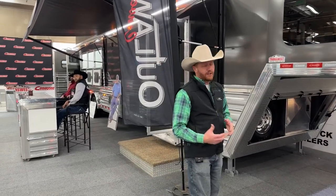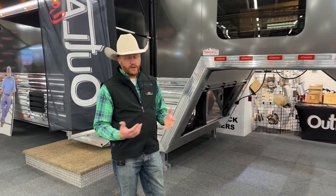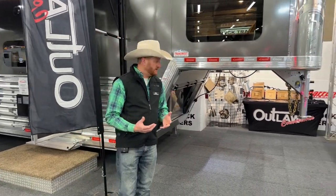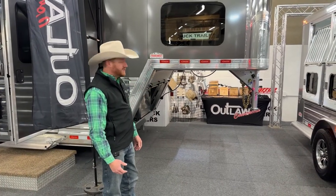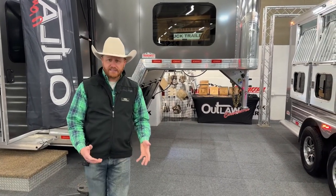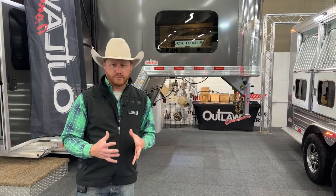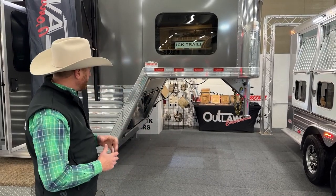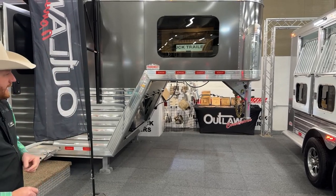If you're in the market for a living quarters and want to go through the new build process, we are an Outlaw Conversions dealer. We've got a table back there with some nice giveaways that Outlaw sent us, and we have some different samples we can show you — different colors, different wood stains, those type of items. We also have a trailer on display that we can walk you through to show you different options.